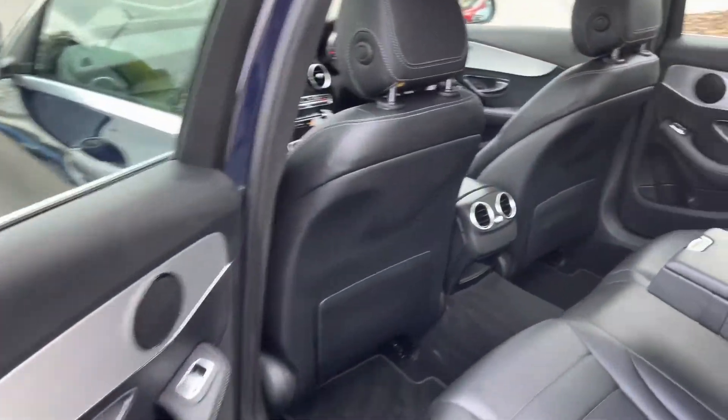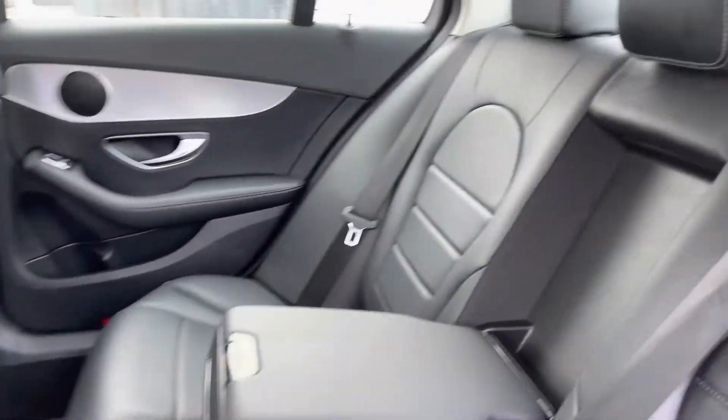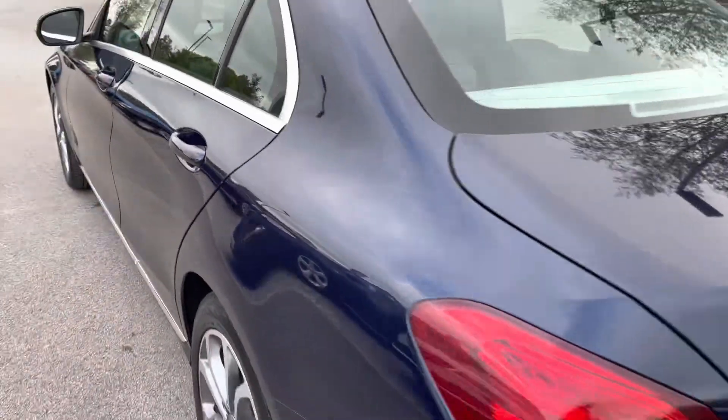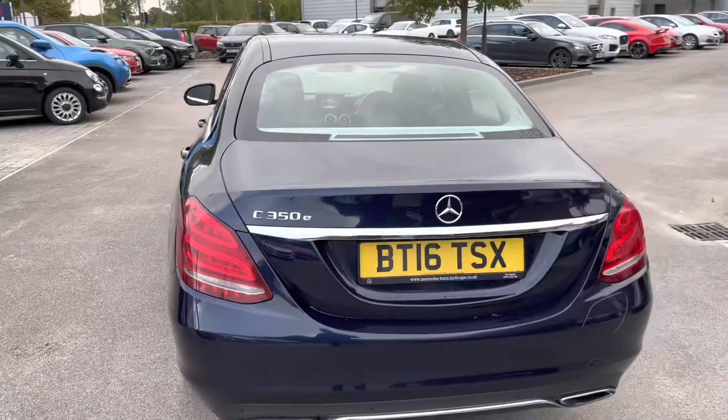A quick glimpse inside the cabin — the rear will offer comfortable seating for three, with upholstery finished in full black leather. Centre armrests, ISOFIX anchor points, and even independent rear air vents should keep your passengers very happy.